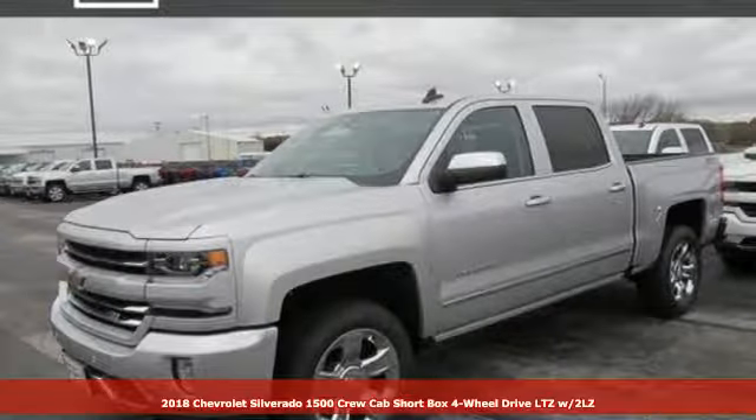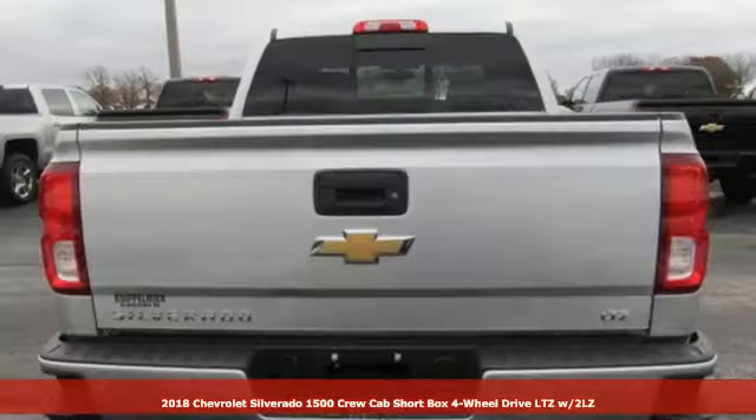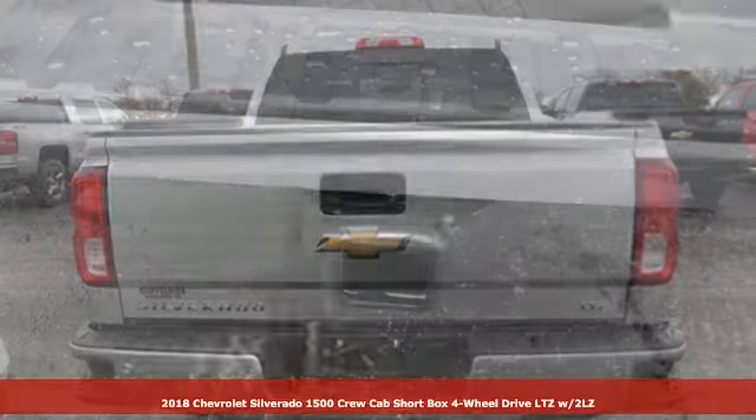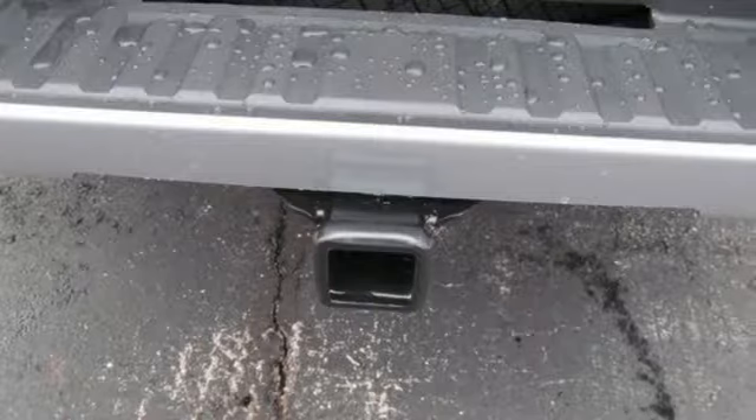It's a new 2018 Chevrolet Silverado 1500. The Silverado 1500 is built to last, because you don't build a legacy on chance.